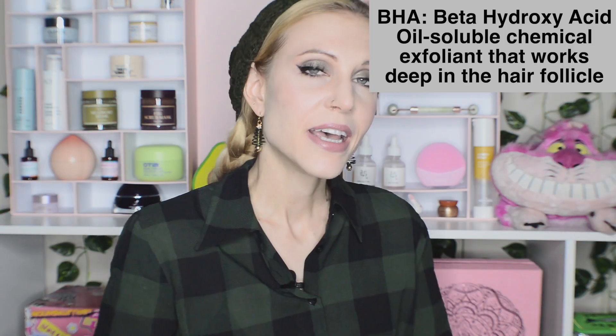BHA is indeed different from AHA — not just because it sounds like a subpar laugh — but because it actually does exfoliate your skin in a completely different way. It is an oil soluble versus water soluble mechanism that penetrates into the hair follicle. In today's video, I am still going to include some products with AHAs that I use and recommend, but they will all also have some amount of BHA in them.